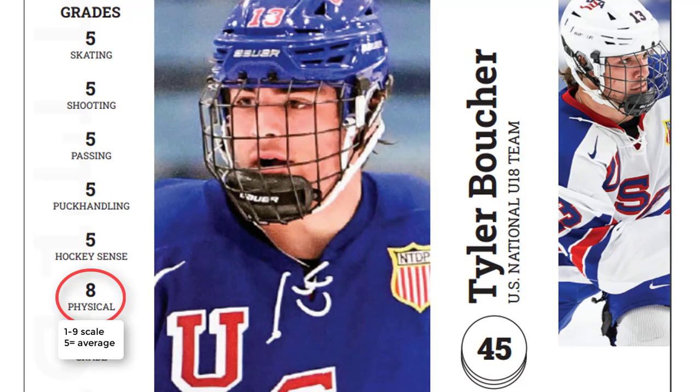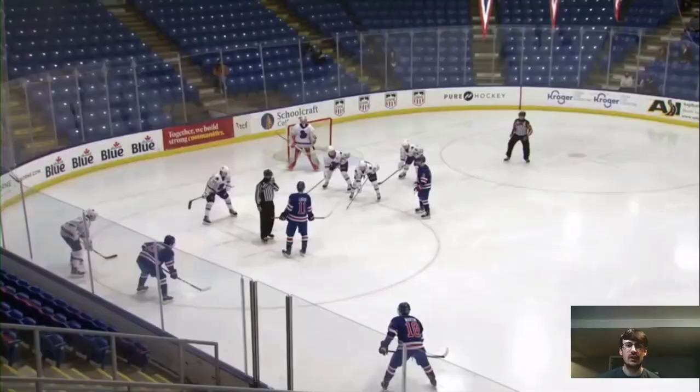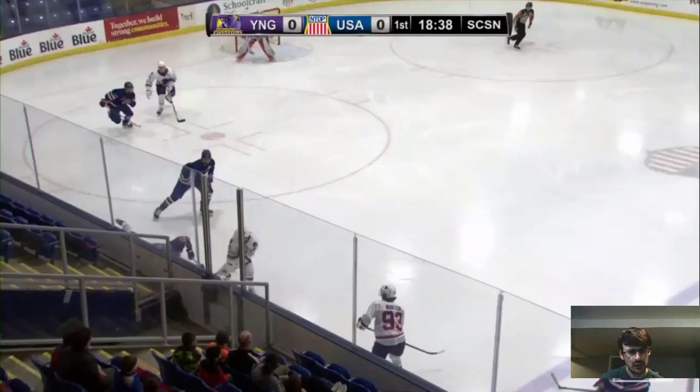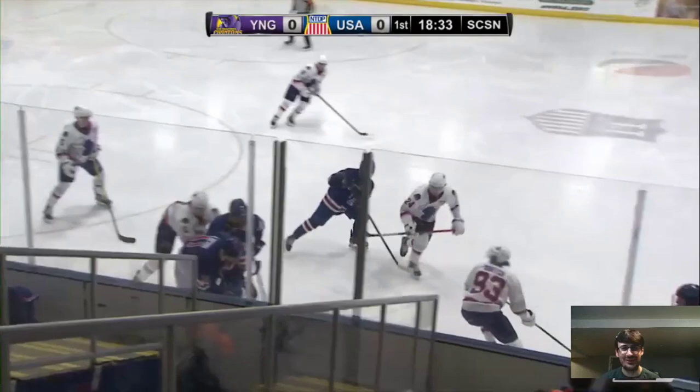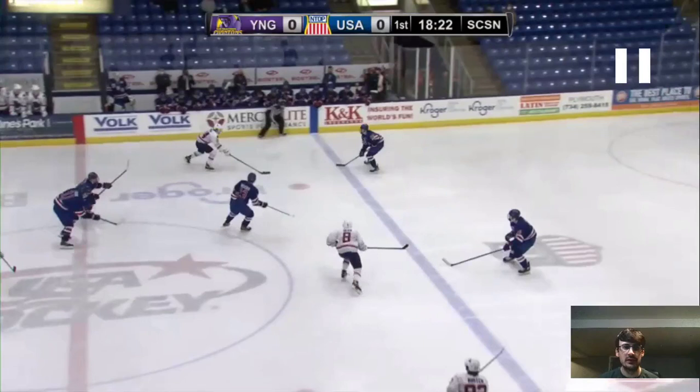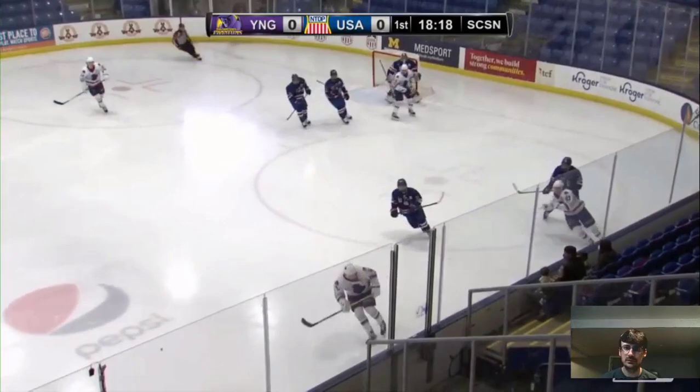We didn't rate his physical game highly just because of the big hits, but also because of Boucher's ability to resist back pressure and establish body positioning on opponents to seal the puck. We're going to watch one game of Tyler Boucher, who wears number 13 with the US program. On the first face-off of the game, Boucher is on the left wing. He gets tripped but still manages to keep the puck in the offensive zone — he really doesn't want to give that up. This turns into a back check, and the US team uses a middle back check, with Boucher as F1.